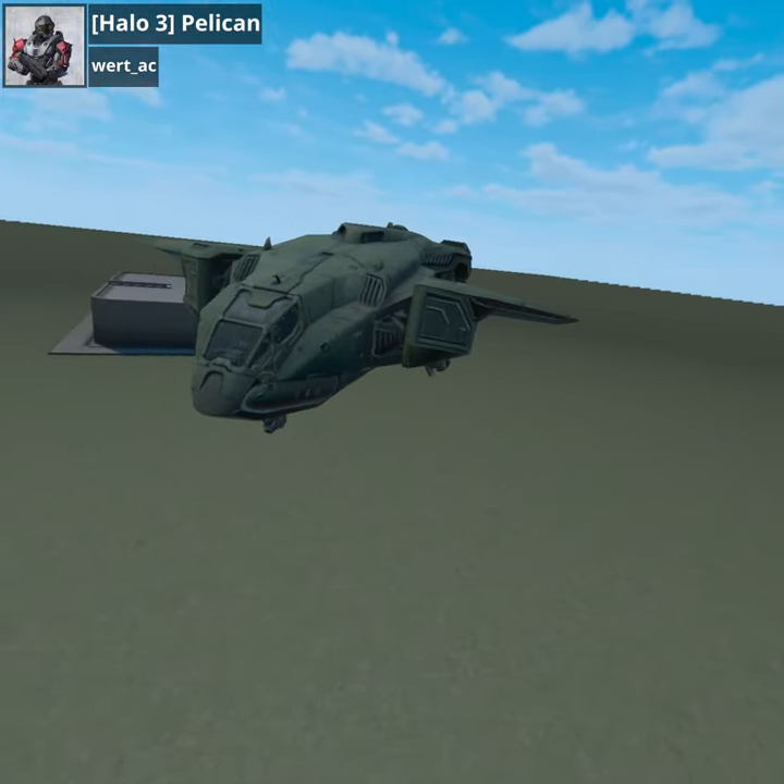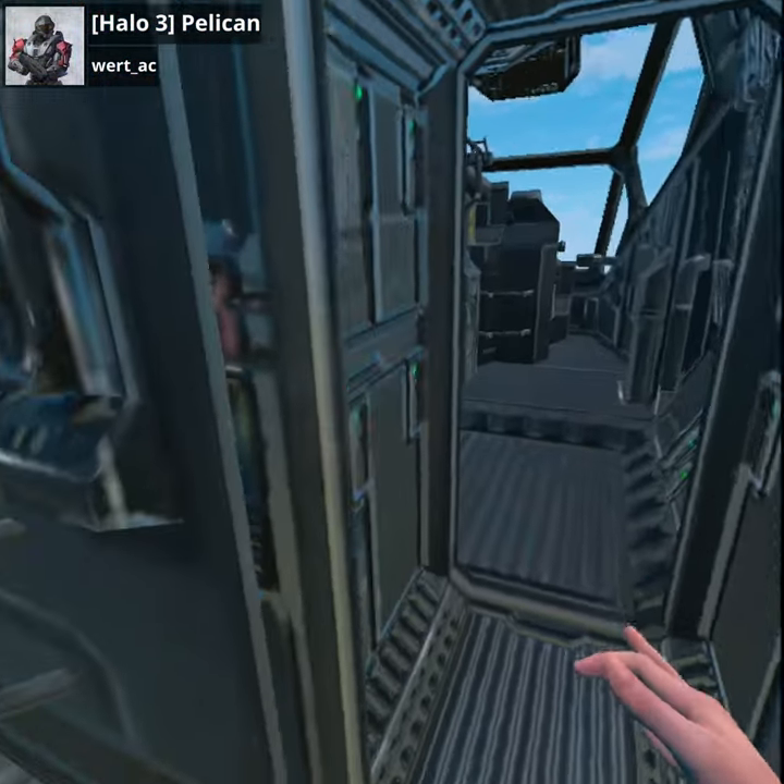The Pelican from Halo 3. It features a very accurate design and doors that open up for you as soon as you walk in.